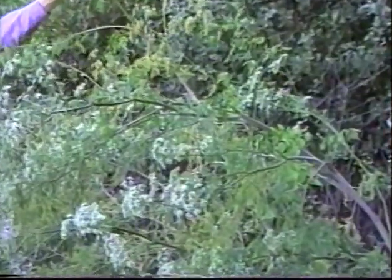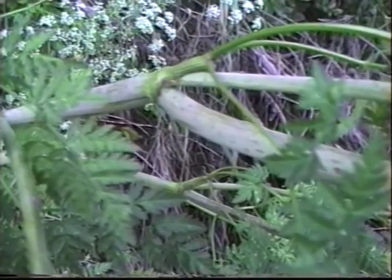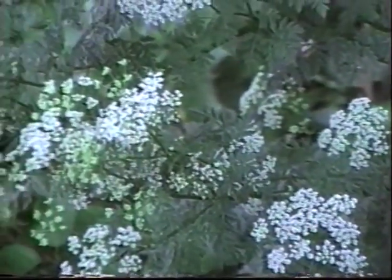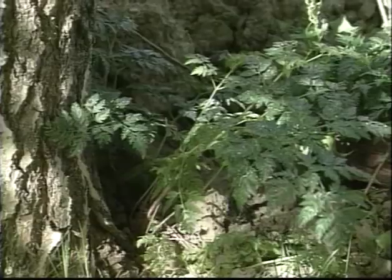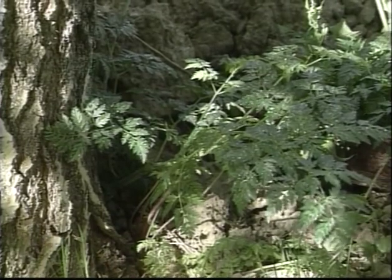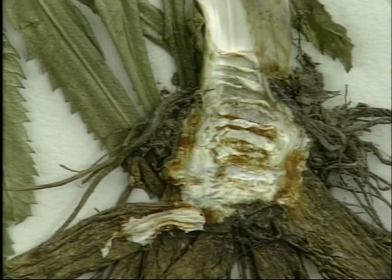Here you see the white umbel flower and cut leaves of the hemlock. This is poison hemlock, a fatally poisonous plant, which was used by the Romans to kill their prisoners. Ingesting only a teaspoon of the leaf can be fatal. Three identifying features that will protect you from this plant are the mousy odor, the hollow light cavities in the root, and the reddish purple spots on the stem.